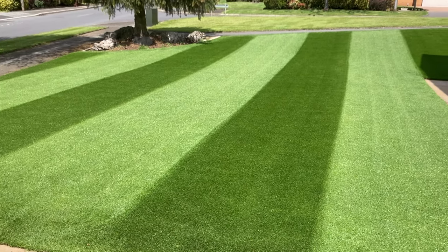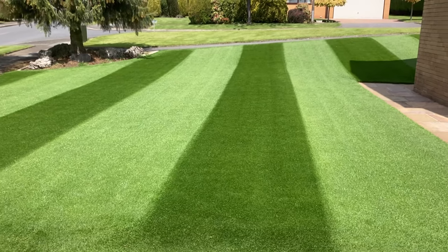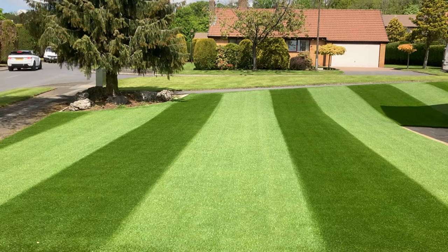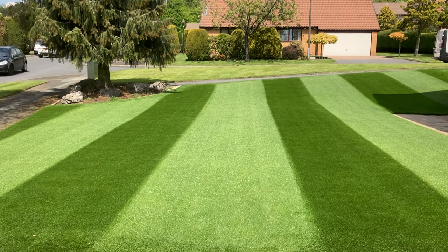Right, so I'm back - it's quarter to one, sun's out fully. Looks absolutely beautiful, absolutely fantastic. A bit of background noise, very busy road today.